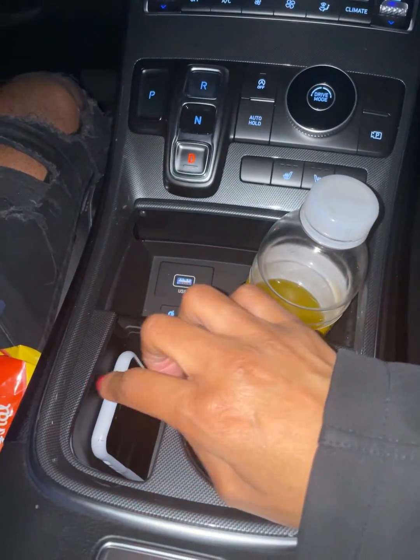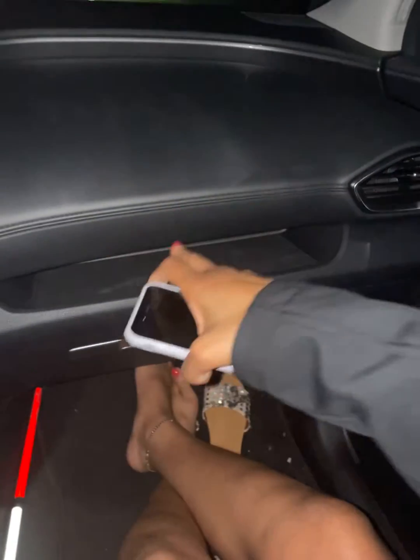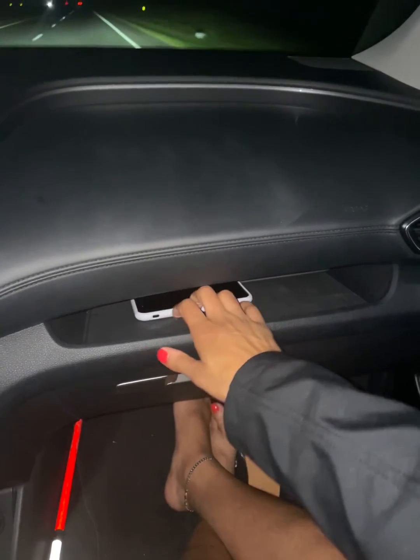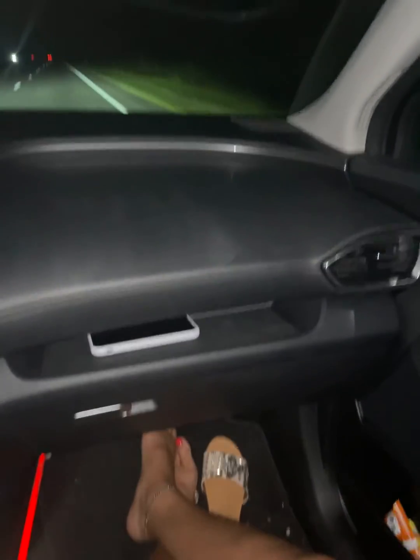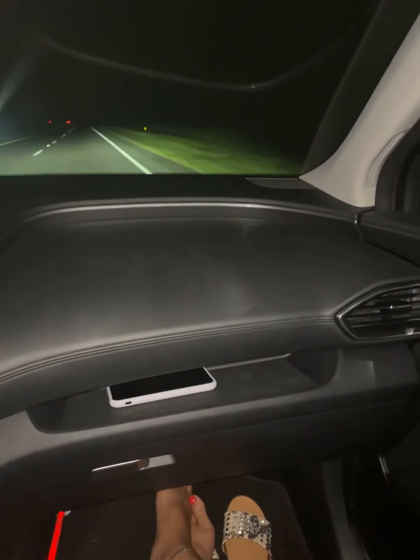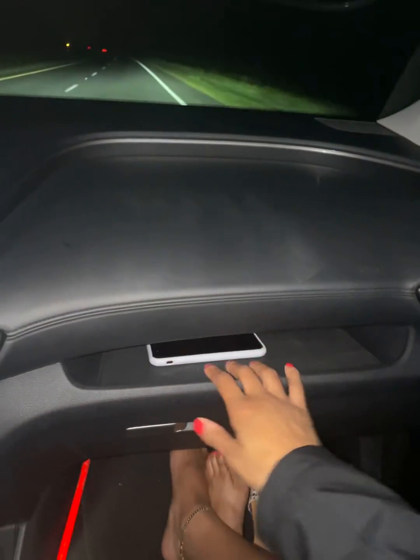If you have an iPhone, there's also a flat panel right here — you lay the phone up here and it charges wirelessly as well. I'm trying to show you guys a lot in the dark, but anyways, guys — see you in the next clip.